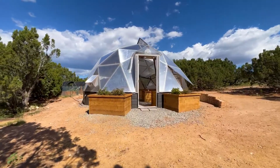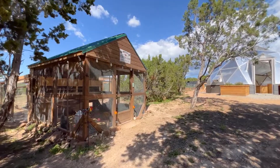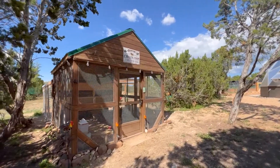The property hosts a brand-new 22-foot aquaponic grow dome, a raised vegetable garden, and two chicken coops that match the luxury living of the main home.